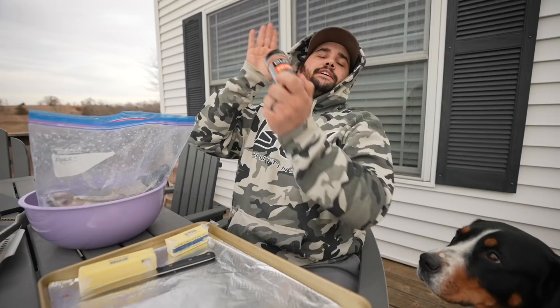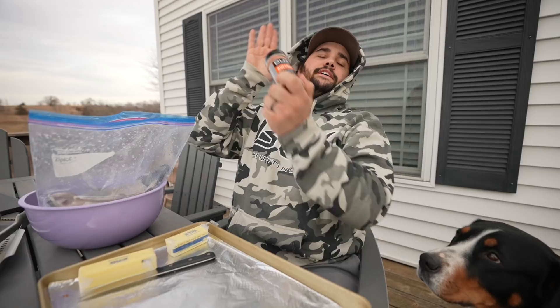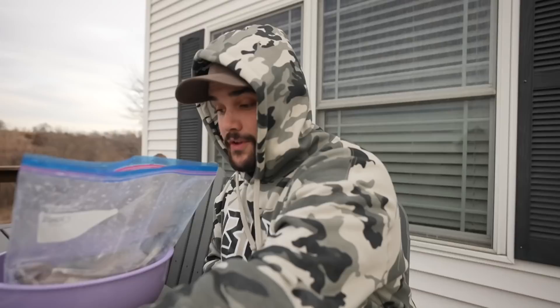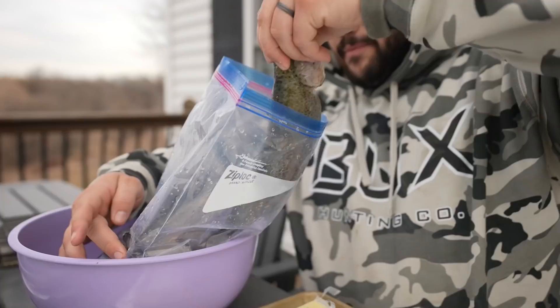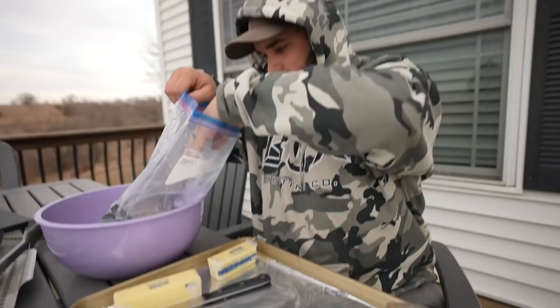It's been a couple days and we are ready to make some fish dip. We're going to be using some Ducks Buffalo seasoning for a spicy buffalo fish dip. The fish got cleaned up — if you watched the uncut you saw Felix and Craig go off, cleaning them in 20 seconds. Now they've been sitting a bit. Let's see what these fish look like.